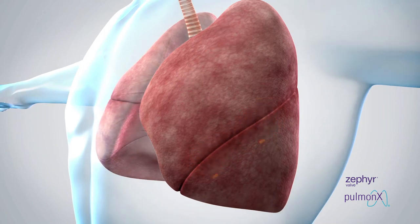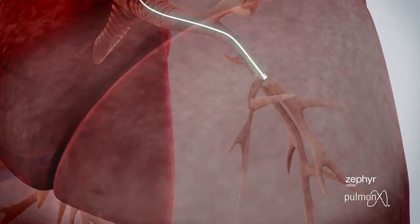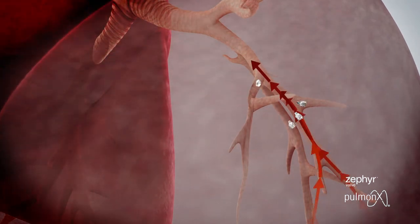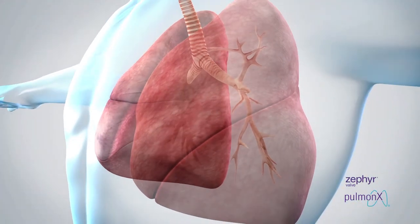It is important to identify whether the target lobe has collateral ventilation, because Zephyr valves will only work if collateral ventilation is not present. If Zephyr valves are placed in a lobe which has collateral ventilation, the lobe will continue to refill through collateral airways, not allowing the lobe to deflate. Therefore, patients with collateral ventilation are unlikely to benefit from Zephyr valves.